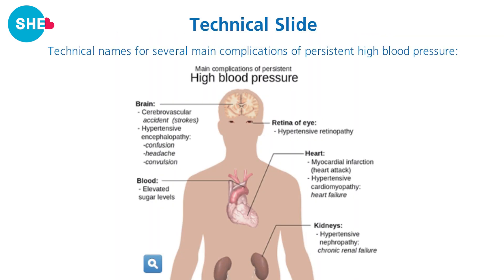This shows all the parts of the body that can be affected by high blood pressure: the brain, the eyes, the heart, and the kidneys.